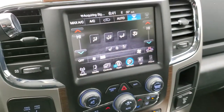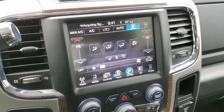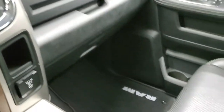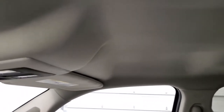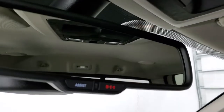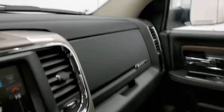You get keyless entry with remote start, a 115/150-watt plug-in, and this radio is nav-capable — you can add navigation here at the dealership for $595; see your sales professional for details. It also comes with the Alpine premium sound system. The passenger-side footwell and seat are in excellent shape. The truck has never been smoked in and smells very clean inside. The headliner is in really nice shape with no rips or tears. You also get map lights, a power sliding rear window, and HomeLink buttons for garage doors, security systems, and lighting, plus 911 assist buttons in the rearview mirror.